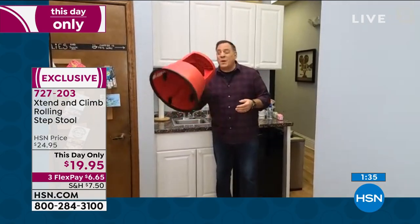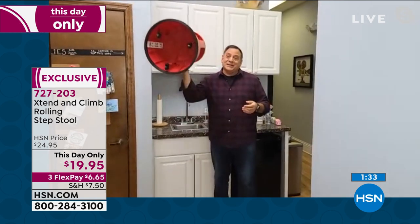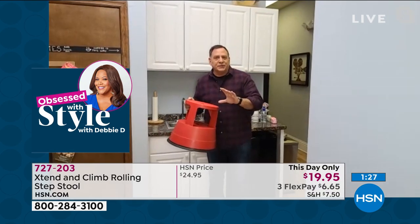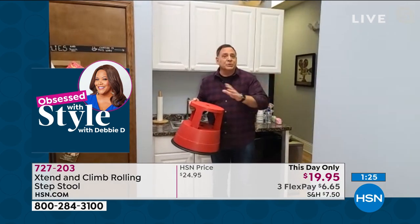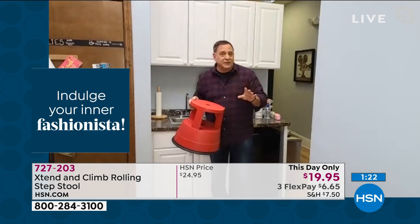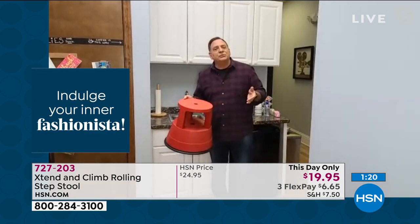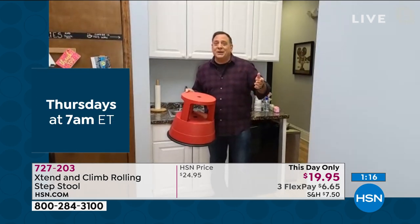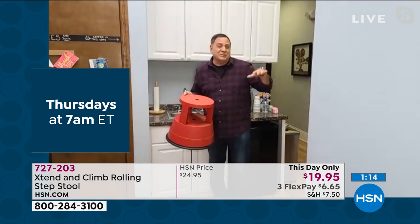It will hold up to 300 pounds yet it weighs less than a jug of milk. The ring on the bottom is a non-marring surface — if it bounces against your baseboards or furniture, it's not going to leave any marks. If you're somebody of smaller stature, or have someone in your life that's shorter — like my mom — this really helps.